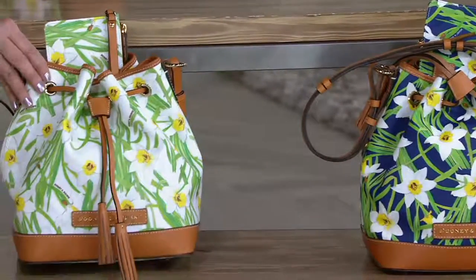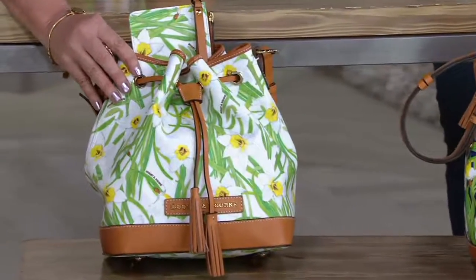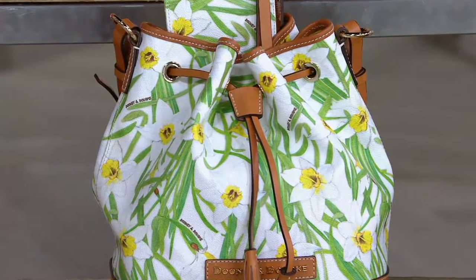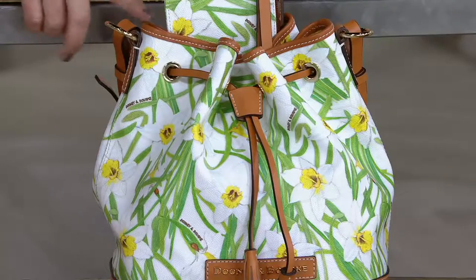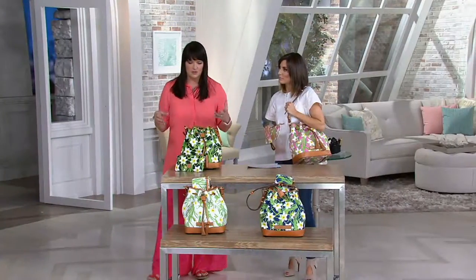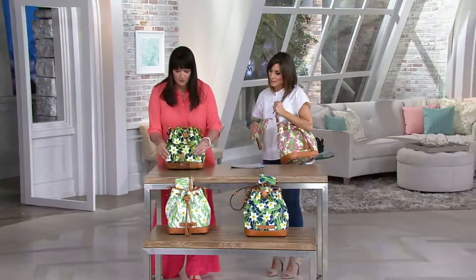And then last is the white. This is our luxury coated cotton, so this is wipe with a damp cloth. Don't be afraid to get a white bag — this isn't a one-season white bag. This is a bag you're going to have for years and years and years. And all of them come with that great wristlet.